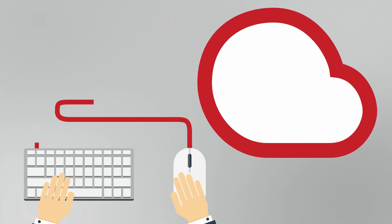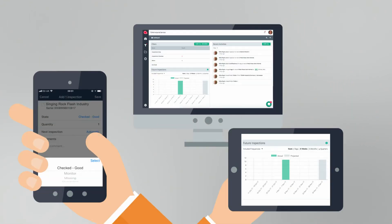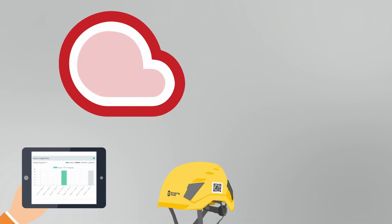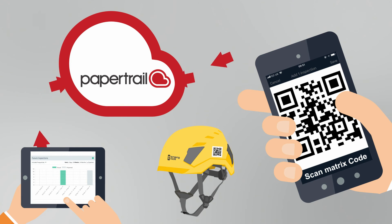The PaperTrail platform is the future for the inspection industry, working on any device, with mobile apps for offline access. Sync and update your records anytime, anywhere.